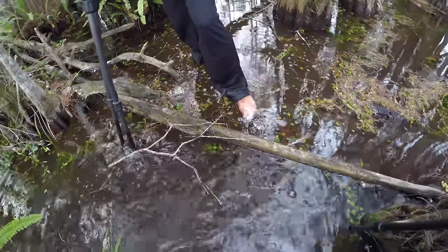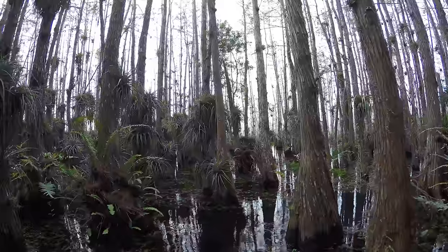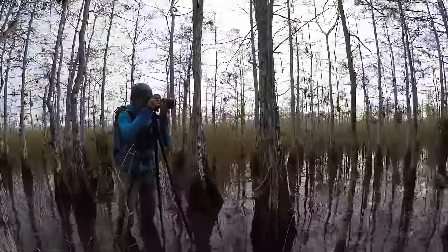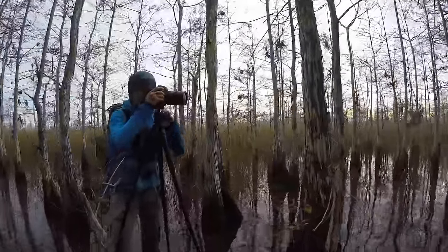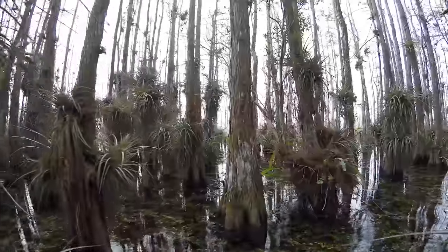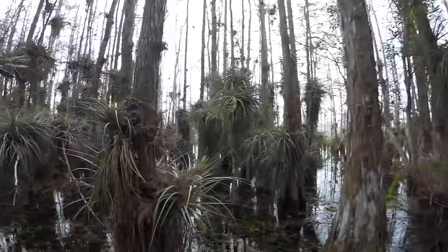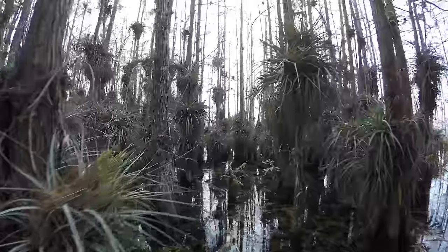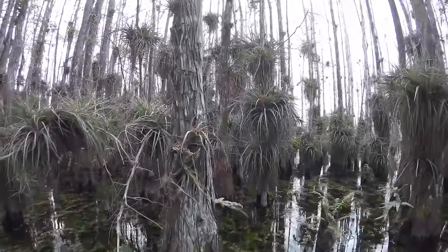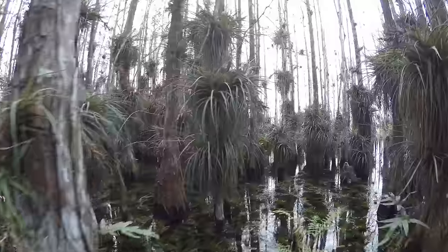This is the bromeliad forest we came over here to photograph. We're going to end up using some really nice tight shots of all the different bromeliads that are growing in here. If you look around, this is absolutely beautiful — there's this green vegetation growing all around.